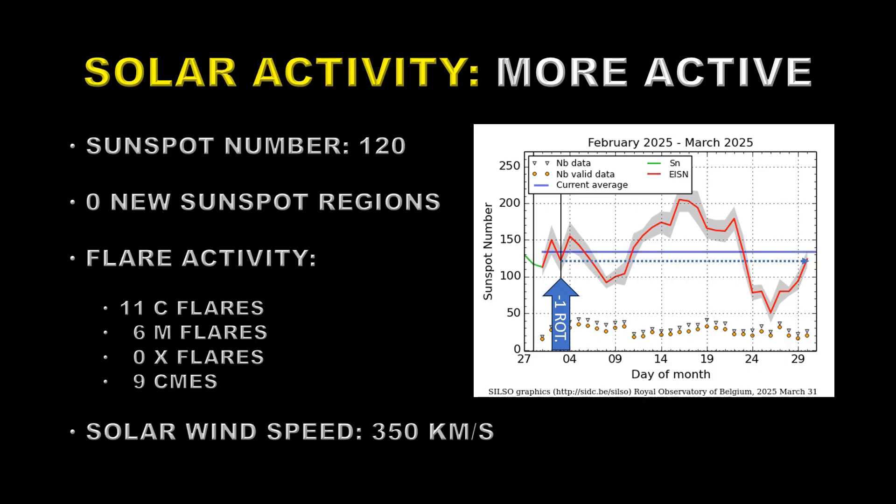Flare activity has been high. We had 11 more C flares today, six M flares, there were no X flares, and we had nine CMEs, which is also an increase. The solar wind speed dropped to about 350 kilometers per second.